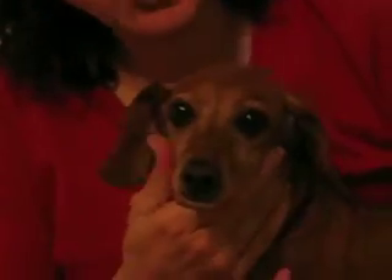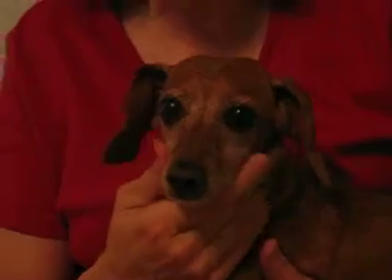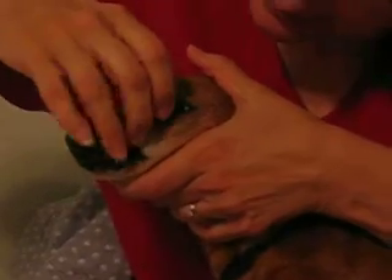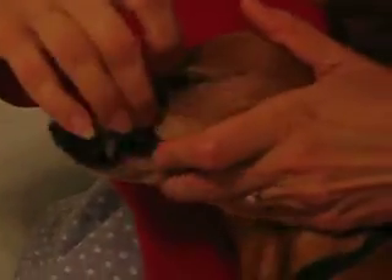Here's our little precious Gromit, who had her first teeth cleaning done. Look at these beautiful white teeth. Look at that. And even in the back.